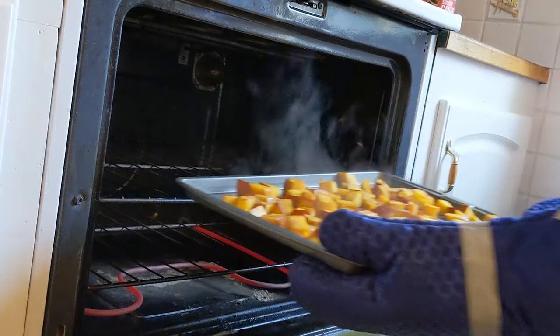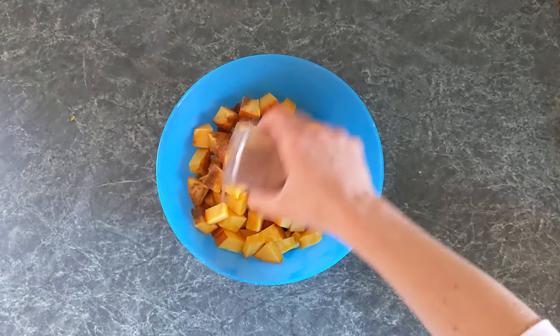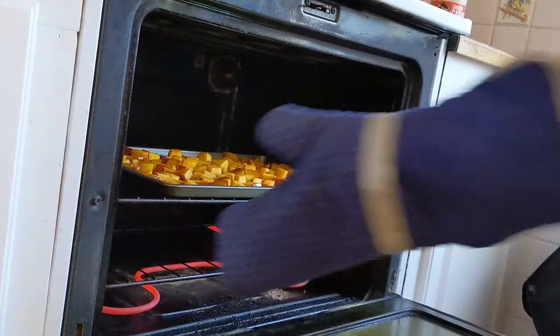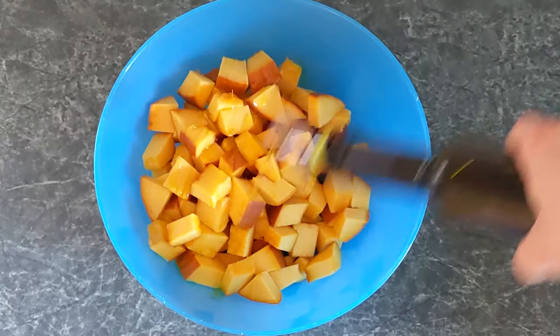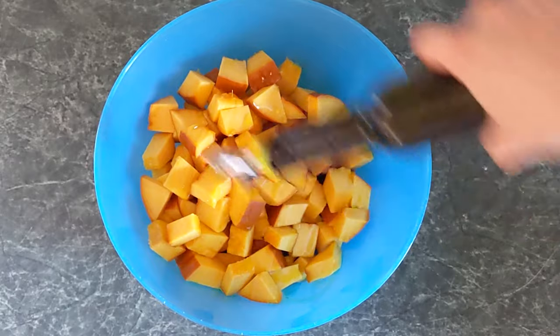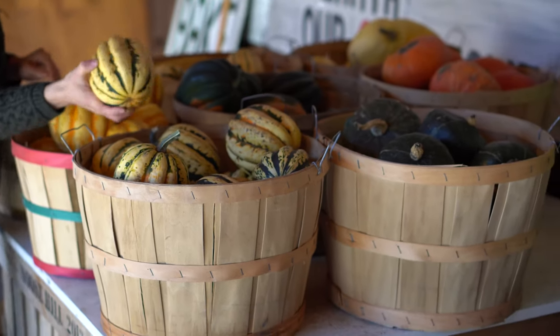Straight up roast that pumpkin. Cut it, toss it with olive oil, sprinkle with pumpkin pie spice, and roast. Those healthy pumpkin pigments, like beta-cryptoxanthin, are fat-soluble, so you need to eat some fat at the same time in order to absorb them. You can even eat the skin for some extra fiber.